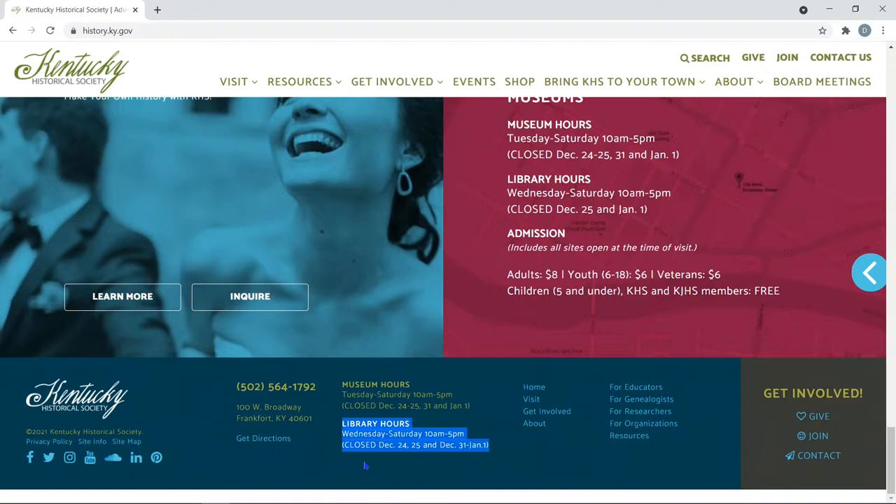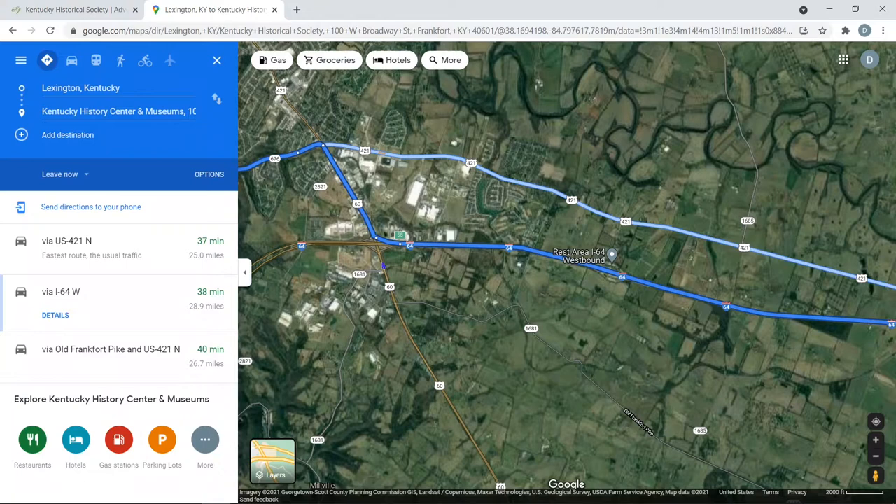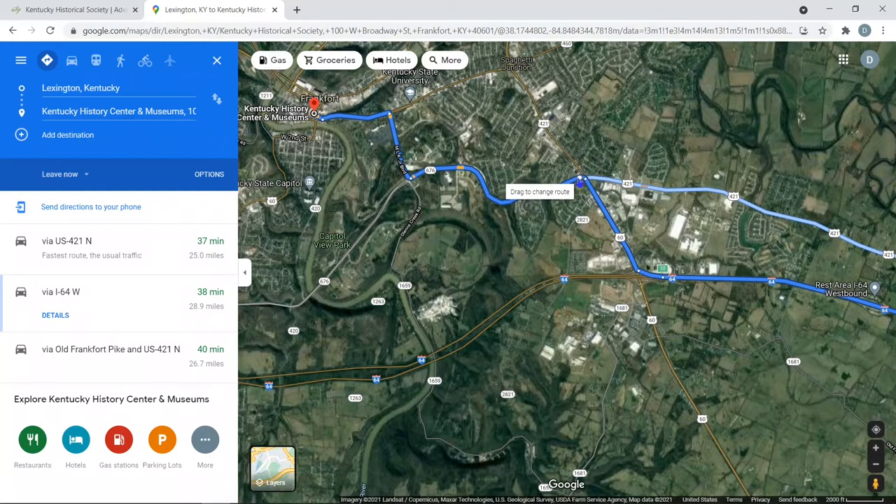It is open currently from Wednesday through Saturday at 10 a.m. to 5 p.m. To get directions, we click here. I'm choosing Lexington, Kentucky as my starting point. However, I'm zooming in to where the exit is off of I-64 to Frankfurt Exit, which is exit 58. Once you take that exit, you start down the pathway towards town.